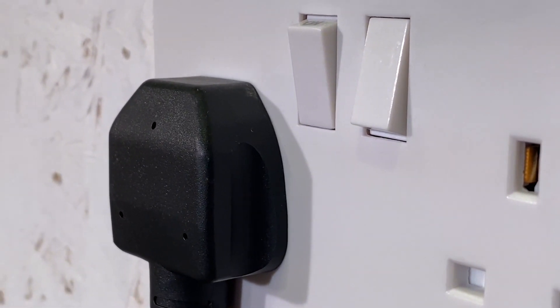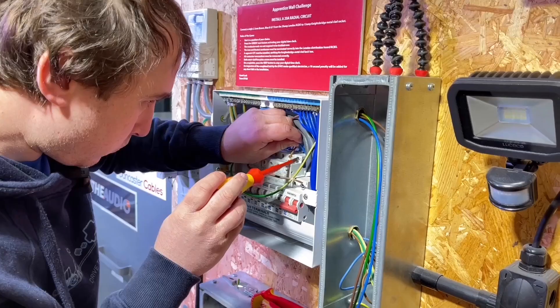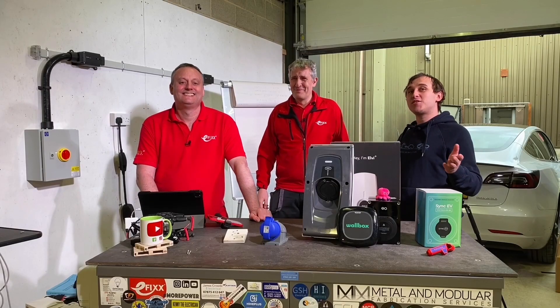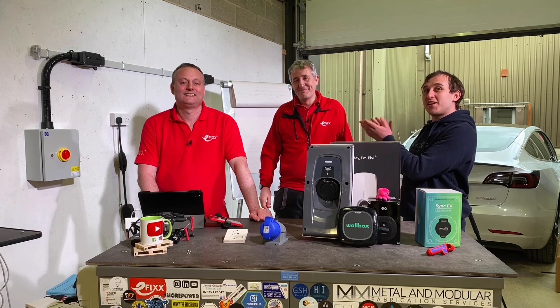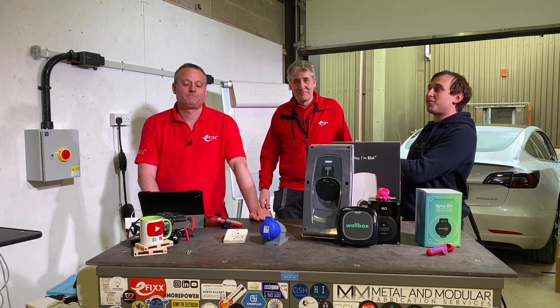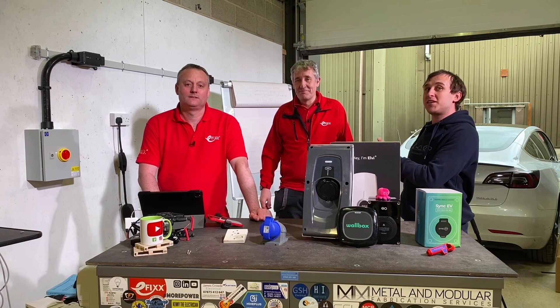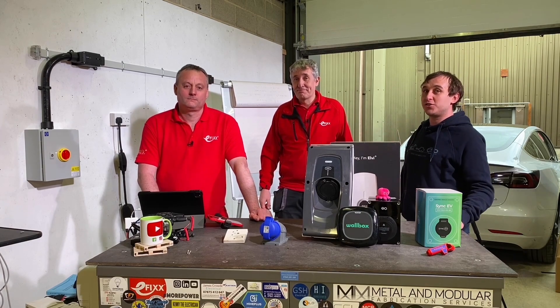Now I'm not an electrician - if you go over to eFix's channel you will see me wire a consumer unit in not such a great time, and that proves that I'm not an electrician. But these guys are eFix. They advise electricians on expert reviews on products, and they're going to tell me - and you - why a 13-amp socket is not the solution for charging your car.